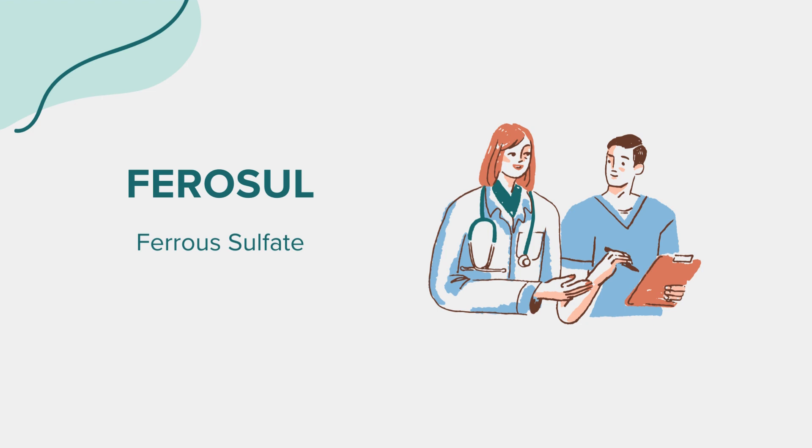Hello everyone. Today we're exploring the medication ferrosol, known generically as ferrous sulfate. As always, this content is for educational purposes. For specific health-related questions or concerns, please consult a medical professional.